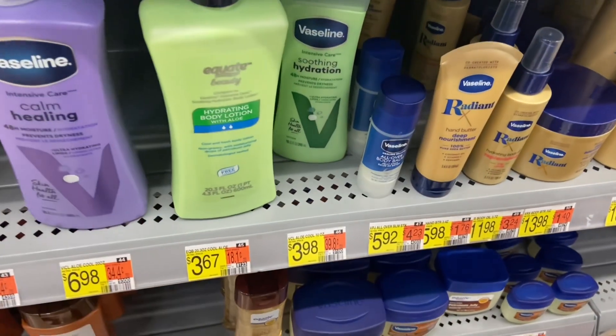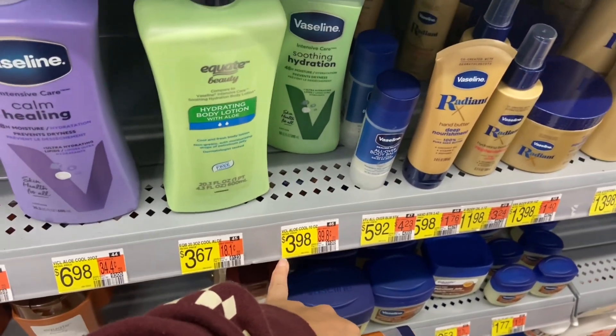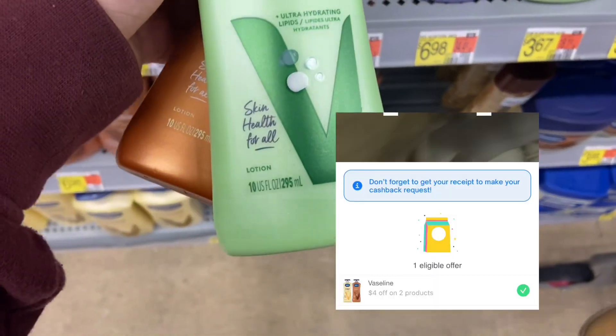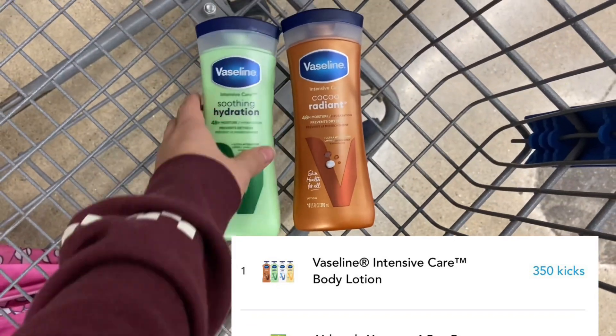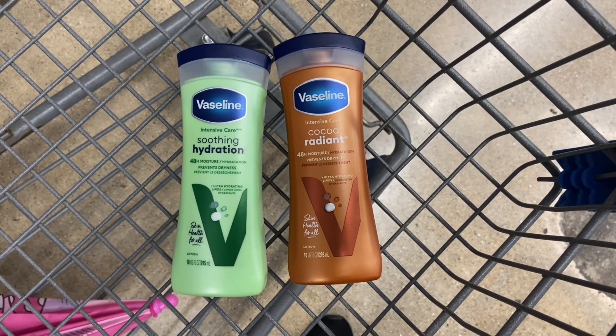For this next deal, you want to pick up two of the Vaseline, priced at $3.98 each. Your total is going to come down to $7.96. You'll be getting back $4.00 on Shopmium, and then over on Shopkick between the Scan and Kicks, $1.46. It's going to drop them down to $2.50 total, or just $1.25 each.